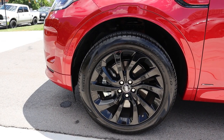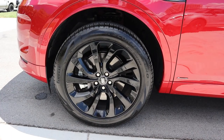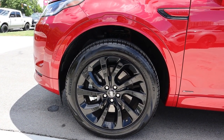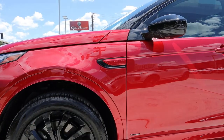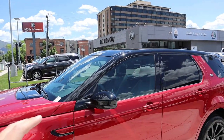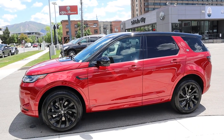Coming around the side, we've got 235-millimeter tires and 20-inch rims in the front and rear as well. This one has the blacked-out rims which go really well with the overall theme because you have the red and then the black to contrast that. It does say 'Discovery' on the side. The mirrors are black and the roof is black as well, so it creates a really nice contrast overall.